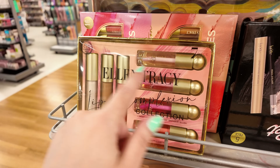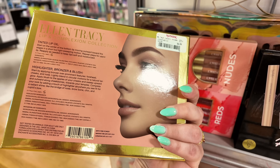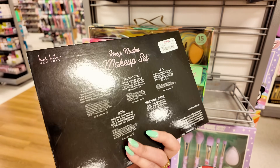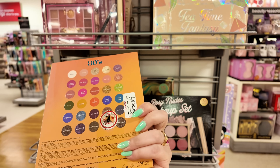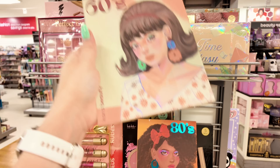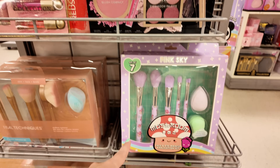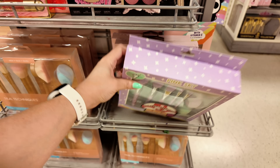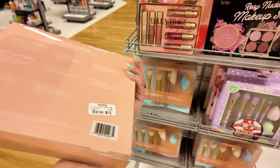In beauty: Ellen Tracy set with four lip oils, highlighter, bronzer, and blush for $6.99. Nicole Miller palettes for $7.99. A cute 80s-themed palette $8.99 with summer colors — they also have a 60s version. Makeup brushes for $6.99, little mushroom ones. Real Techniques six-piece brush set for $10.